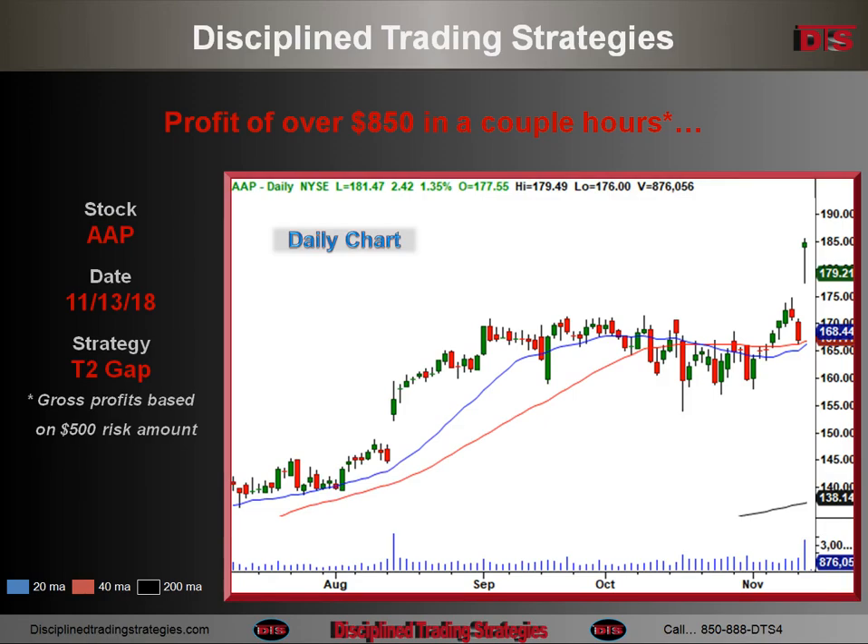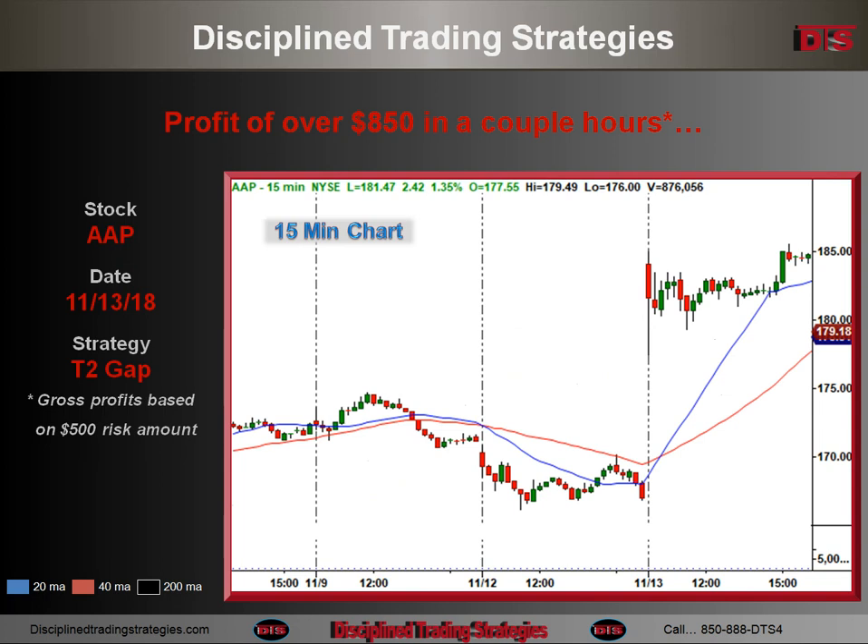This is the daily chart of AAP. This is based on a gap, so it lives off the daily chart. There's kind of a consolidation there on the daily chart, and we gapped up on this particular morning right there. This was considered to be a Tier 2 gap, but it never really set up well any time during the morning, so I just had it on the back burner and wasn't really looking at it.